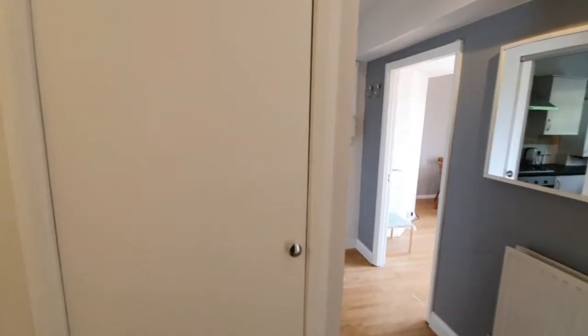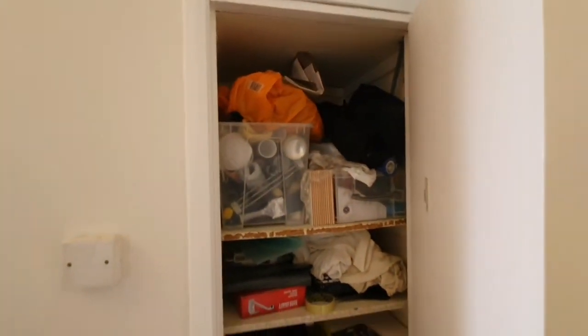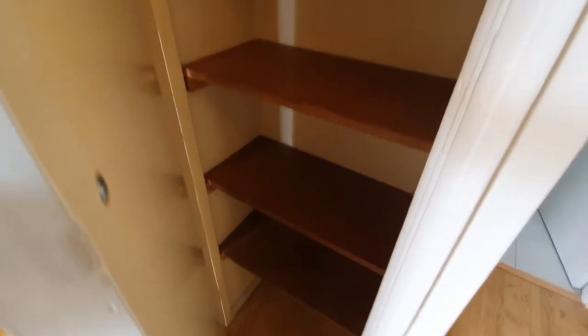You have loads of storage space between the left and the right. This is just your electricity cupboard, and you have a space to leave your hoover and little bits and bobs — this will all be removed. And again, a few bits more storage through here.